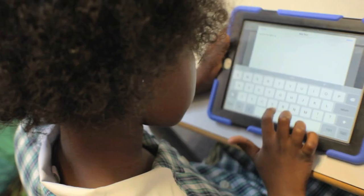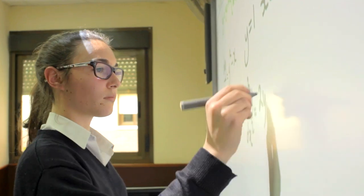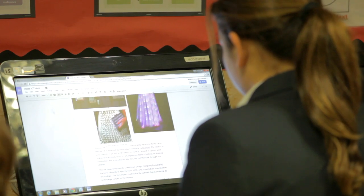Technology is growing exponentially in the outside world, so by using technology in the classroom at King's, students can then move forward in the future with those skills and apply them to various different jobs.